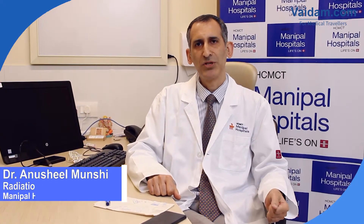I'm Dr. Anushir Munshi. I'm the Head of the Department of Radiation Oncology at Manipal Hospital Dwaraka.